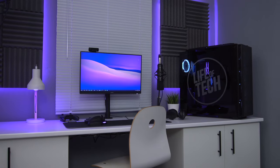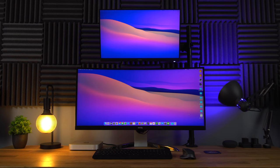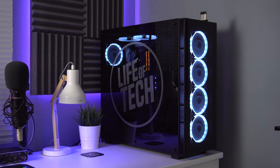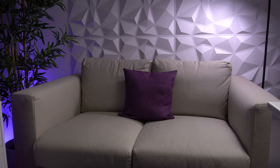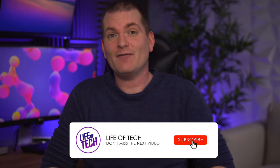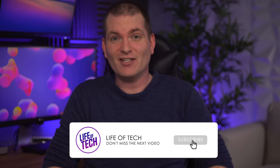That pretty much sums up today's video. I just wanted to show you guys what I've done in here, the changes I've made, and I'd love to know what you think — just go down to the comment section and let me know. A big thank you for checking out the video, and if you haven't subscribed to the channel already please do that, give the video a thumbs up if you enjoyed it, and I'll see you in the next one.